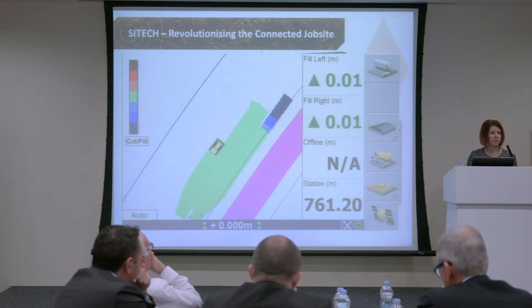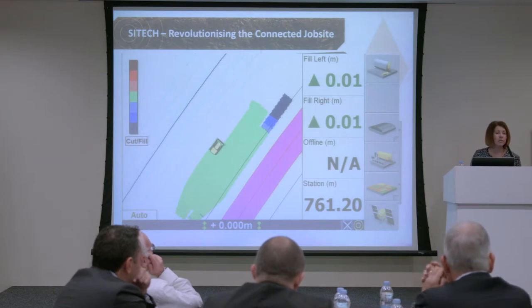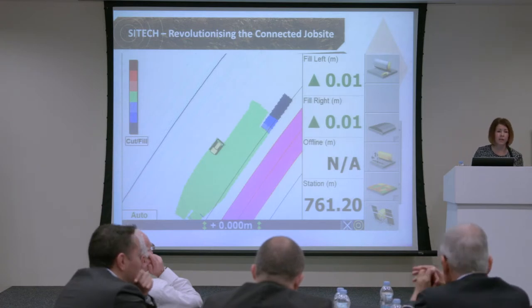They can do all of that from off-site. One of the testimonials on our screen is a customer who manages 10 sites — the majority of his day used to be travelling around from site to site. He can do all of that now within a day, just sat at his office uploading new models if there's a variation to design.